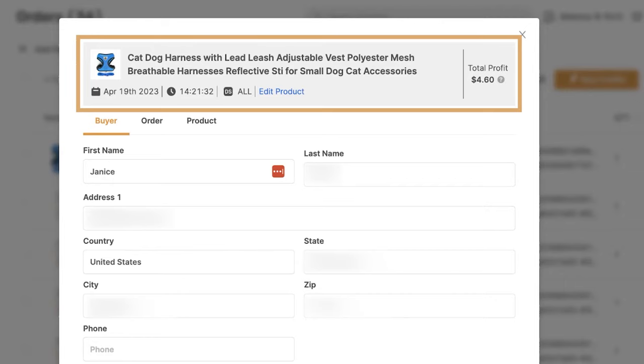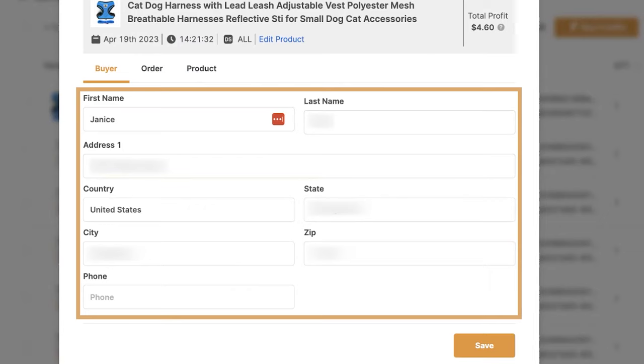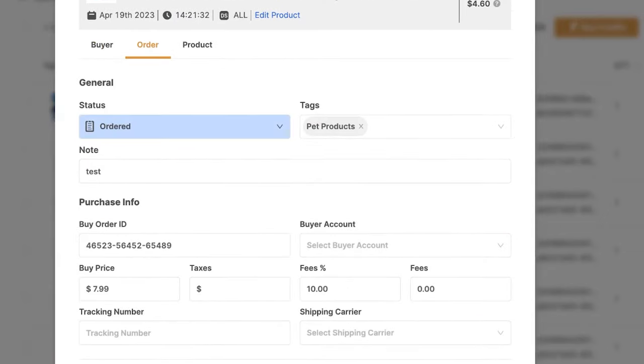Here we have the product's information on top and the buyer's information below — first name, last name, address, country, city, state, and so forth. Then we've got the order information right here.